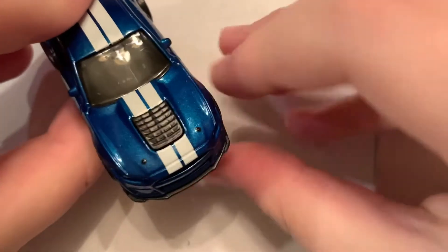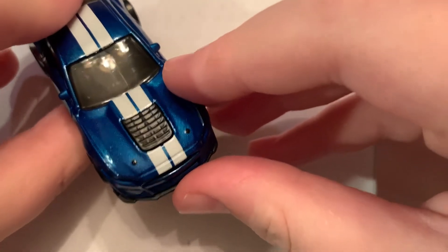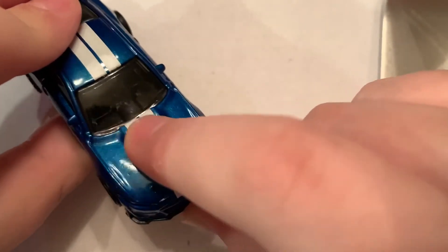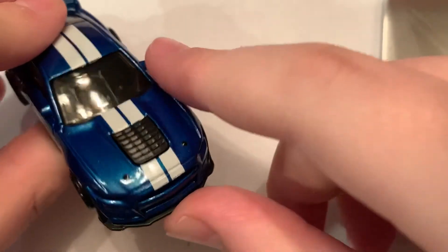I love how Hot Wheels did that attention to detail — hood pins, just like the real life 2020 Shelby GT500. It has hood pins on it, and that is awesome. It has this giant vent, and where the vent is, is a hood bulge. So the vent is on a hood bulge. That's very cool.